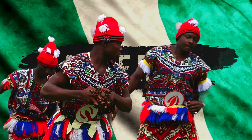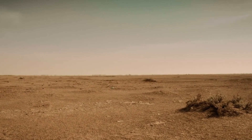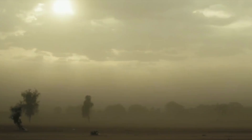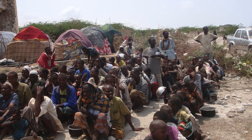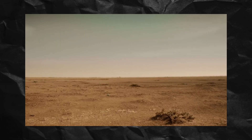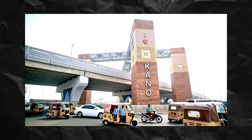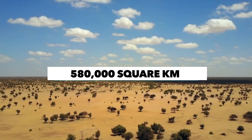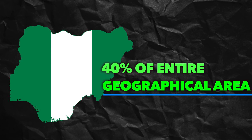Nigeria, a country of vibrant culture and natural beauty, is now facing an urgent and alarming challenge: the rapid spread of the desert. This once fertile land, adorned with rich biodiversity, is now grappling with the risk of desertification. According to Nigerian media sources, the unrelenting Sahara desert is steadily engulfing more than 10 states, including the important Kano state. This perilous desertification has affected an area of around 580,000 square kilometers, or more than 40% of Nigeria's entire geographical area.